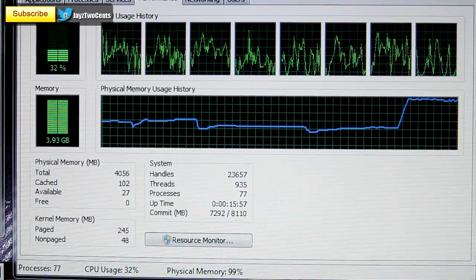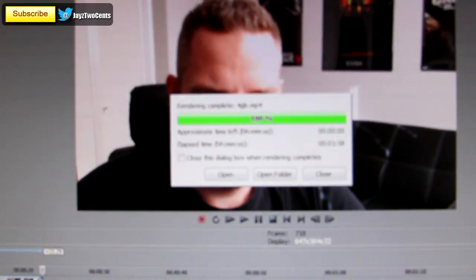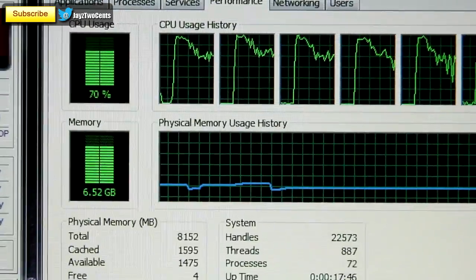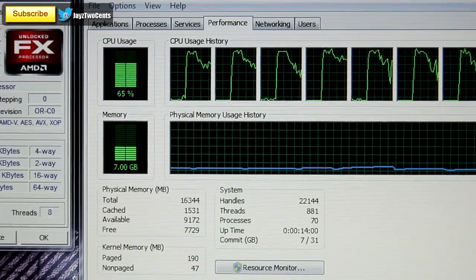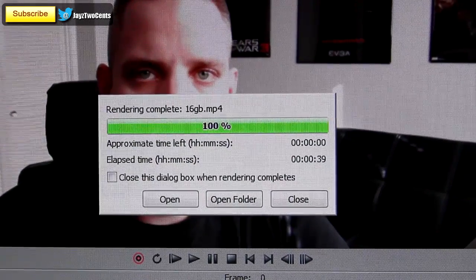Now all of that changes if you're doing rendering. While rendering the intro of this video — it's only 23 seconds long — under 4GB of RAM we maxed it out and it took 1 minute and 58 seconds to render. Under 8GB we used 6.51GB and it only took 40 seconds to render — a huge improvement. Under 16GB we used 7GB total while rendering and it took only 39 seconds. Once again there's a little diminishing return between 8GB and 16GB on rendering, but keep in mind that video was nothing more than an MOV format converted to MP4.